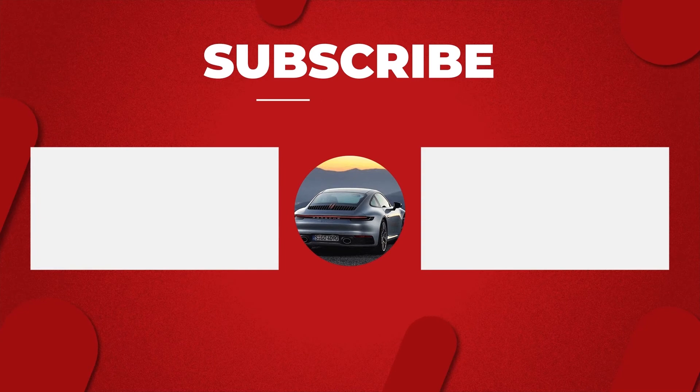Well, that's it everyone! Give this video a thumbs up and don't forget to subscribe to the channel! What's your favorite classic muscle car? Let us know! Bye for now!